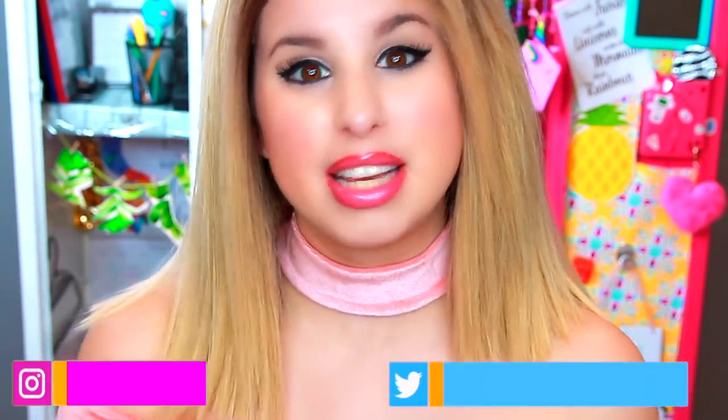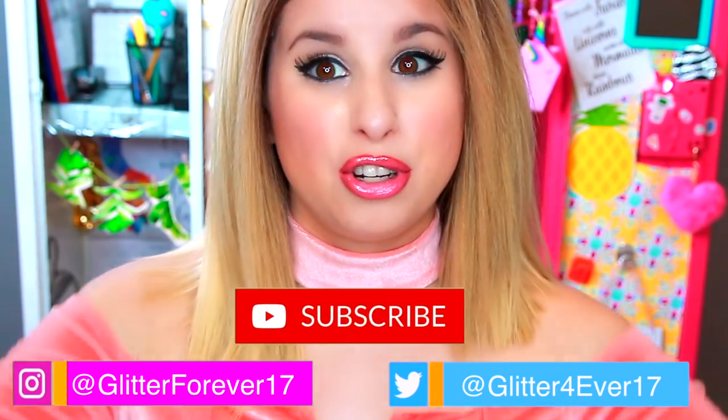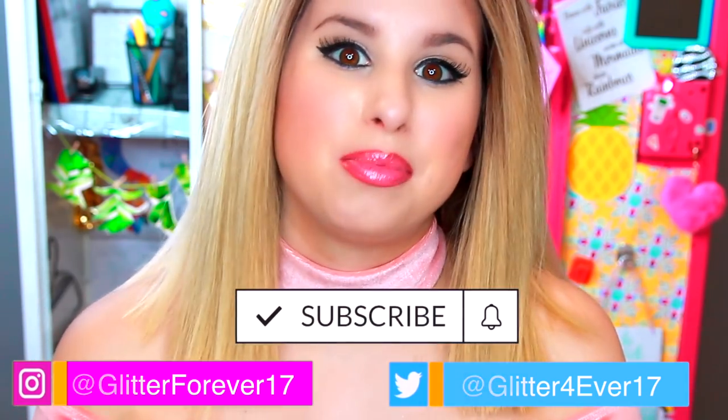I'm going to be showing you five different styles. I did want to let you know that these lockers are super cluttered, but I mostly just wanted to focus on the decoration aspect. This is only for the video. I did include some school supplies in the locker, but it's mostly about the decor. So make sure you follow me on Instagram at glitterforever17 and Twitter. I'll link those below. Please subscribe and turn on your notifications. Let's go ahead and get into the video.